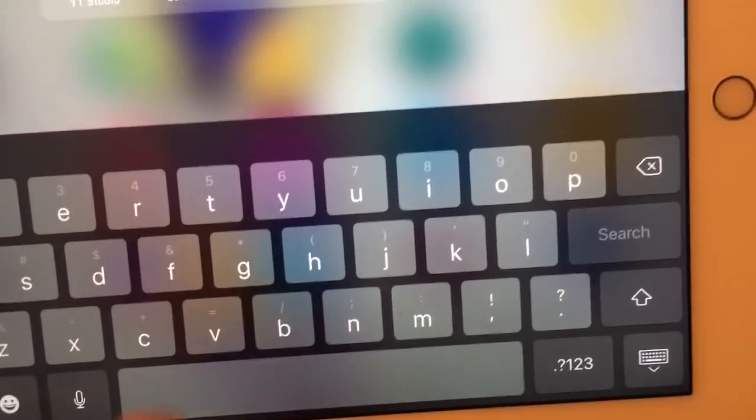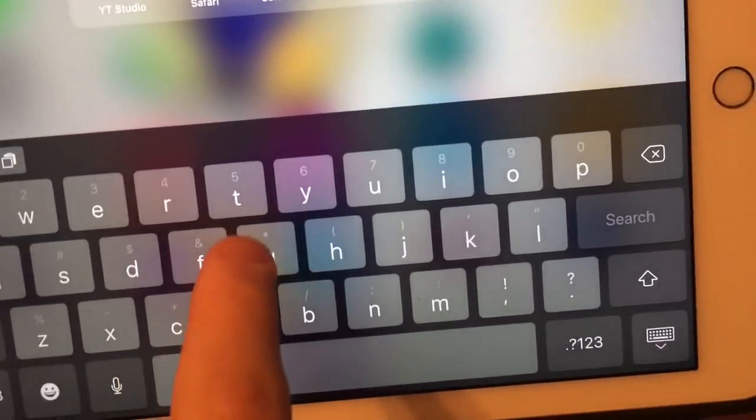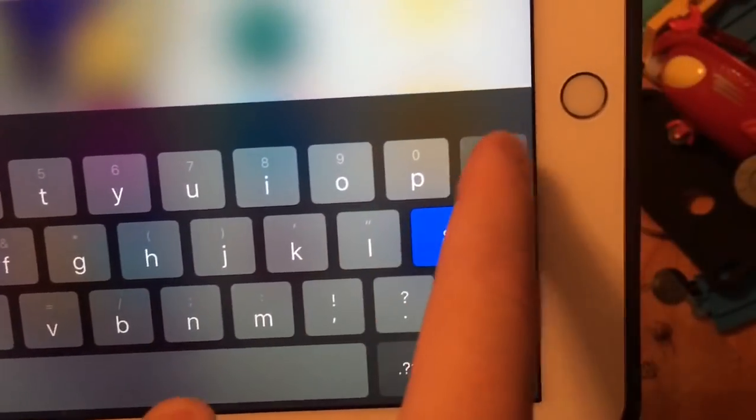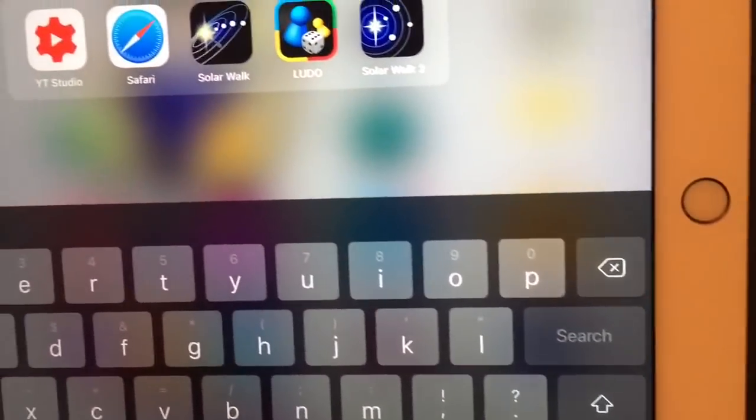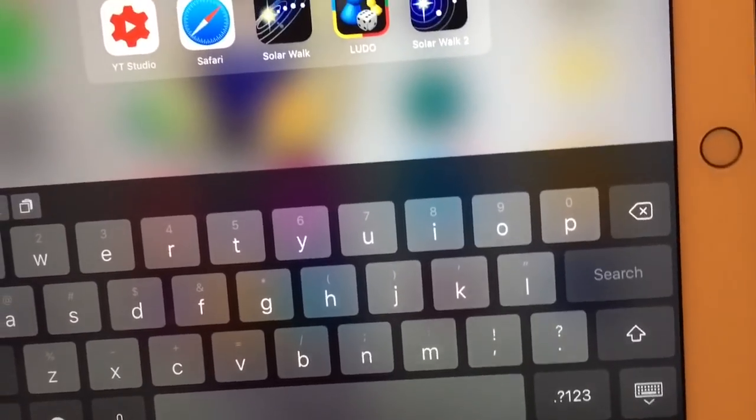There's one change I've noticed straight away. The loud volume that was introduced in beta 3 has been removed in the latest beta. Apple has patched this in its latest beta today.